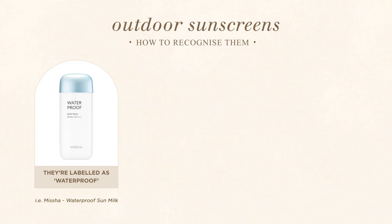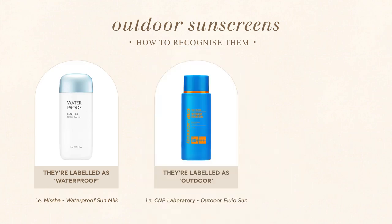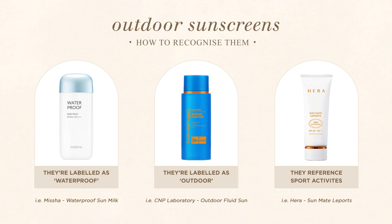You can usually recognise outdoor sunscreens because they use the word 'outdoor' in the name or product description, or they make clear references to sport activities. These sunscreens are usually targeted to people who play outdoor sports and need strong UV protection. An argument I come across sometimes is that outdoor sunscreens are just a marketing ploy to get people to buy more products. As a marketer with nearly 10 years of experience, I want to help you understand why beauty brands make the distinction between daily sunscreens and outdoor sunscreens in Asia.